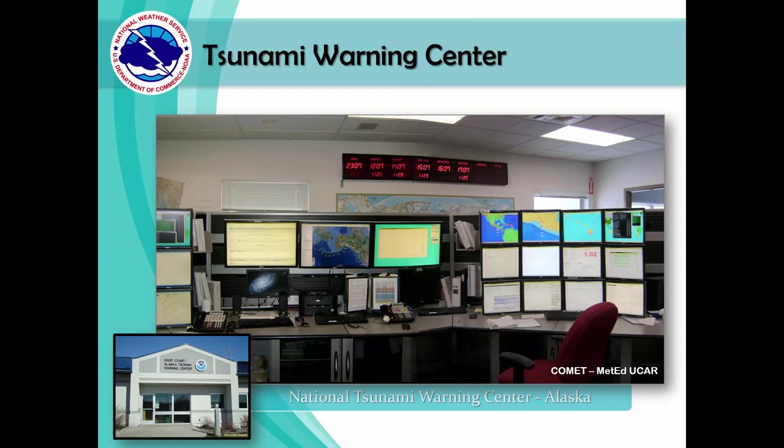In order to warn people of tsunami dangers, the National Weather Service has a warning system in place. Warnings for the continental USA are produced by the National Tsunami Warning Center located in Alaska. Caribbean countries and Hawaii receive their warnings from the Pacific Tsunami Warning Center in Hawaii. These offices are open 24 hours a day, 7 days a week, 365 days a year, continuously providing service to protect our lives and property.